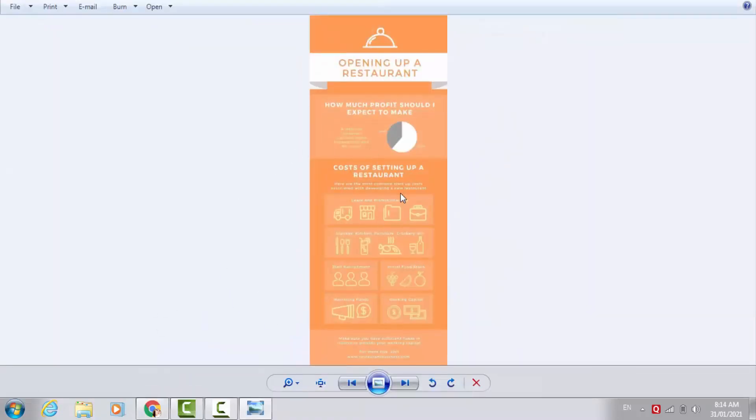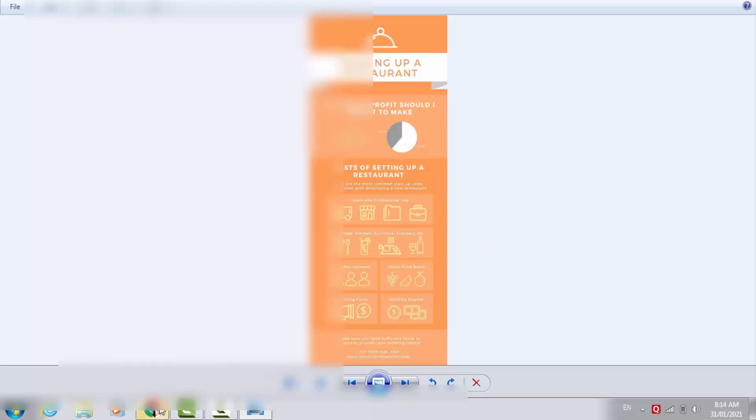You can see this is the infographic I designed using my mobile in just 2 minutes without having any skill. This is the infographic I designed and this order is finished with a 5-star rating. Please don't forget to give me a like on this video, share your best comment, and subscribe to my channel. Now let me take you to my mobile screen.